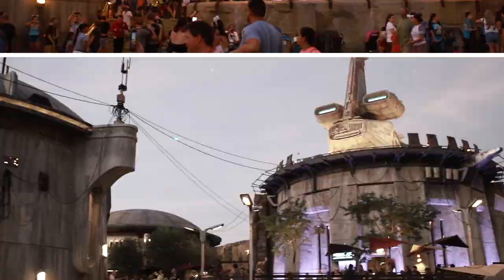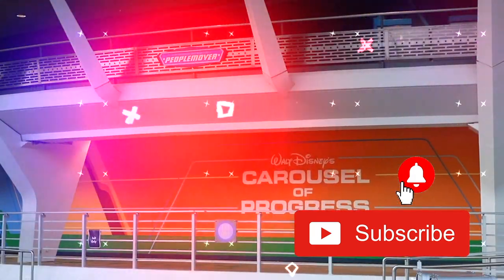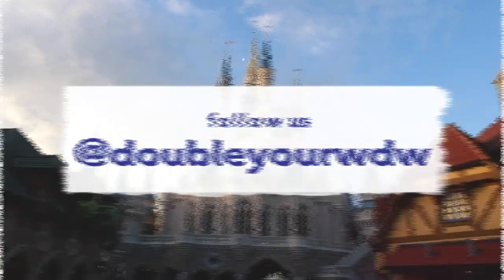If you haven't already, hit that subscribe button and click the bell icon so you can be the first to know about what's new in the world of Disney. It also makes Mickey smile. And don't forget to follow us on Facebook, Instagram, and Pinterest.